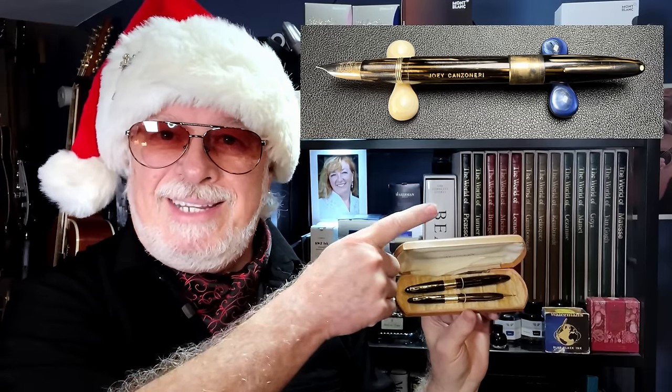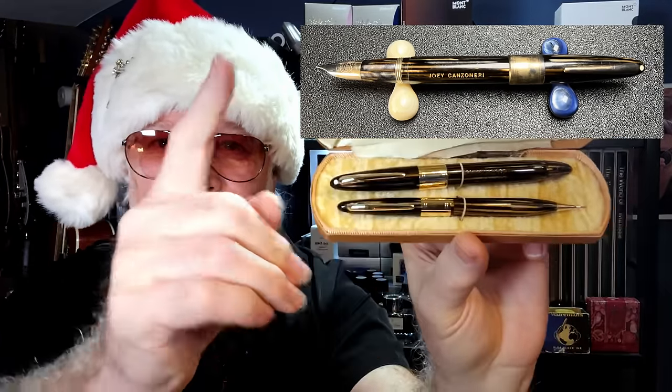Joe and Carlene Canzoneri were married around 1946 and I assume she gave this pen and pencil set to Joey either when they were engaged or just married. I'm assuming this set was sold on eBay as part of an estate sale, so if you know or are related to Mr. and Mrs. Joe Canzoneri and are interested in this fountain pen and pencil set, please do not hesitate to contact me. Join me as I show you how I took this fountain pen from this to this.